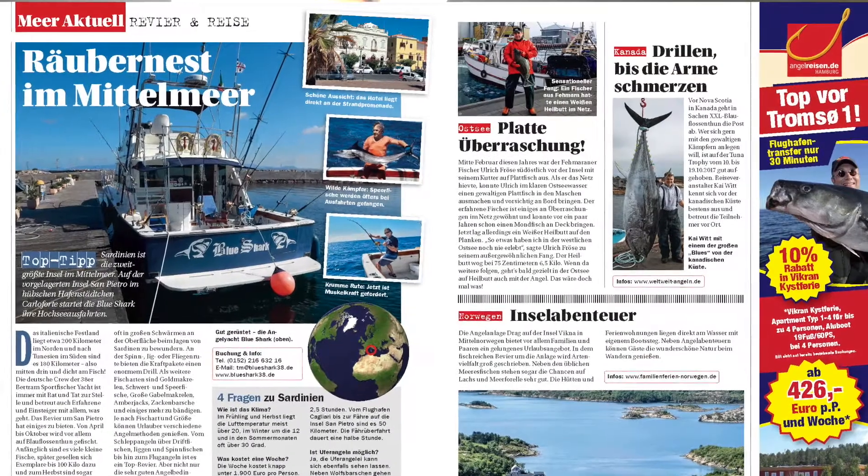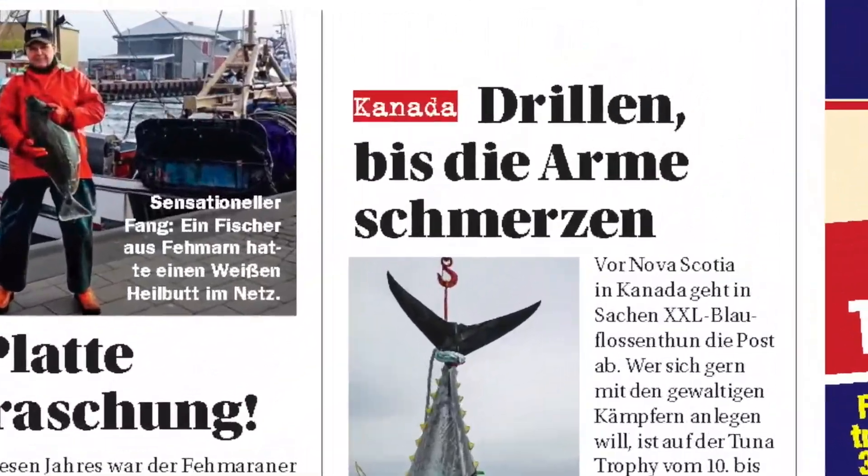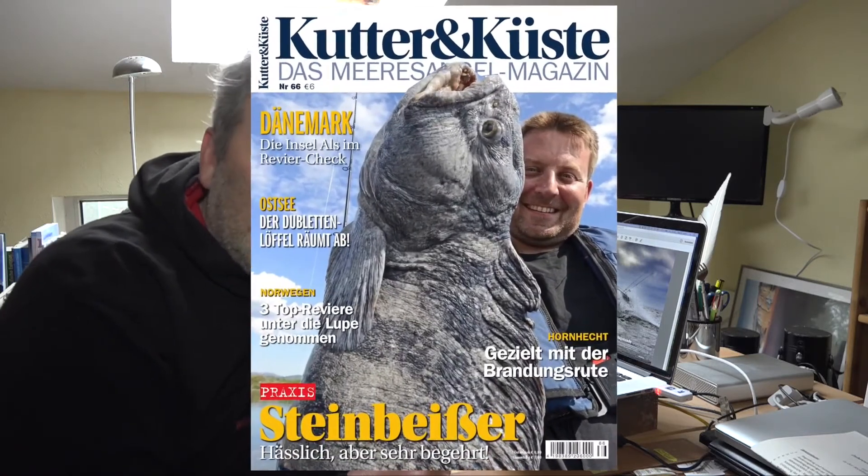Natürlich ist in der Kutter und Küste 66, wie man es gewohnt ist, auch noch eine ganze Menge weiterer Stoff zum Meeresangeln verpackt. Es gibt Reiseinfos, es gibt Berichte aus der Szene, es gibt Laseraktionen, Gewinnspiele, Lasertests. Also es lohnt sich wieder reinzugucken. Ab dem 10. Mai ist die Kutter und Küste 66 im Handel erhältlich.